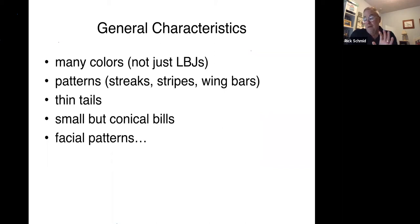The general characteristics of sparrows that distinguish them from other birds: first, they're muted in color — not brightly colored like warblers and buntings, they're mostly brown. Because of that, a lot of people call them little brown jobs or LBJs. But if you look at the sparrows, you'll notice there are a lot of different shades of brown, and there are blacks, whites, yellows, reds, oranges, and greens in the sparrows. They're also characterized by having intricate patterns especially on the head. You'll also notice they have pretty thin tails compared to other birds, and they have small conical bills — not sharp and pointed like warblers.